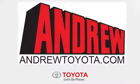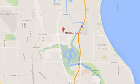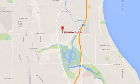Discover the Andrew Toyota difference online at andrewtoyota.com or stop in for a visit. We're easy to find at 1620 West Silver Spring Drive, just three blocks west of I-43.